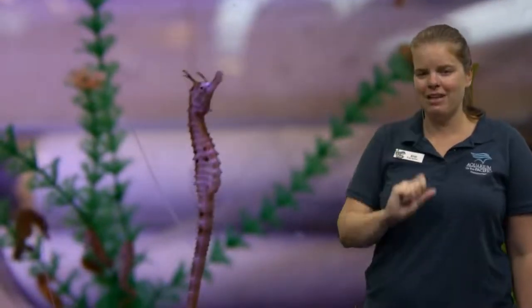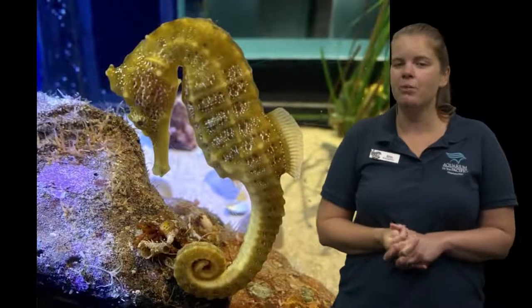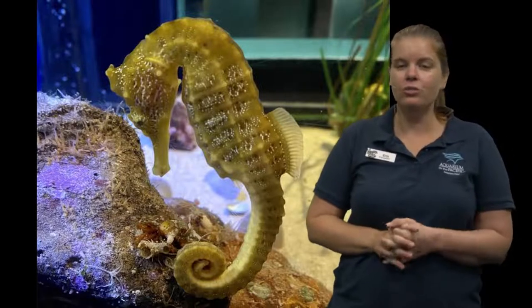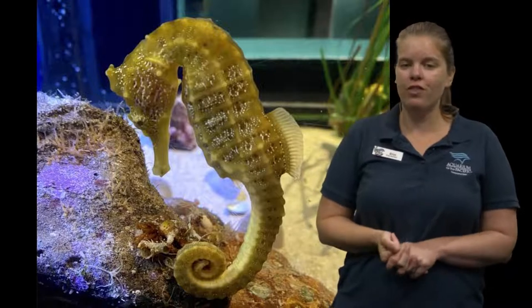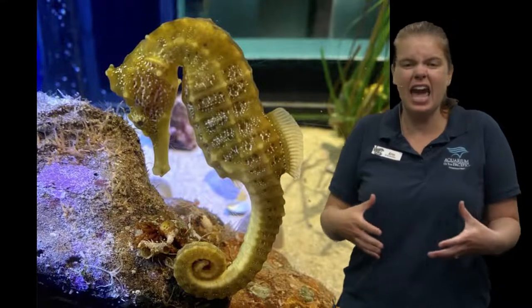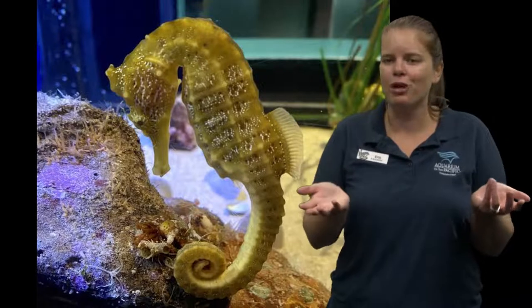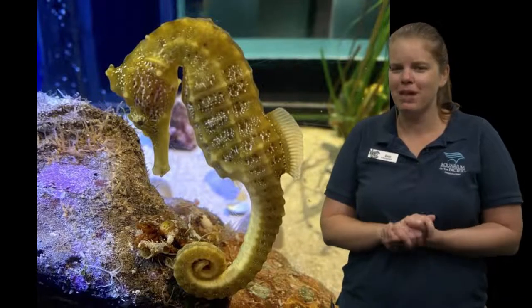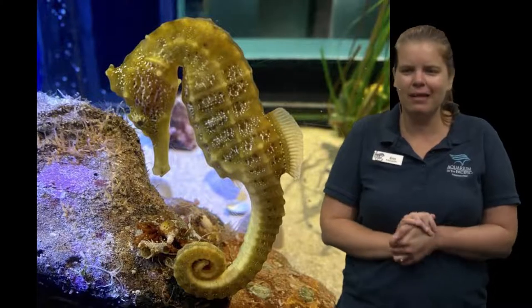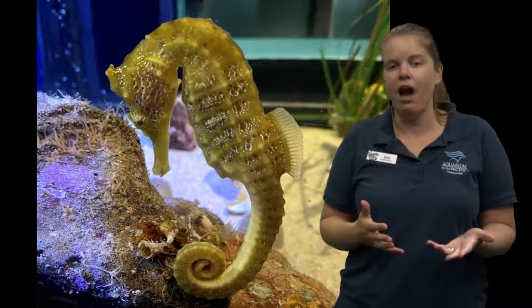One of the coolest things about seahorses is that it's actually the males that have the babies. The female will transfer fertilized eggs to the male, who has a pocket where the eggs grow until they're ready to be born — they're born from the male. That helps ensure the male and female are doing equal amounts of work with those babies. Baby seahorses are so tiny — about the size of an eyelash — but the males will have hundreds of these babies born all at once.